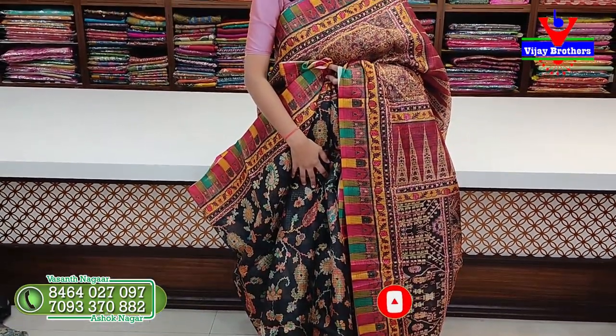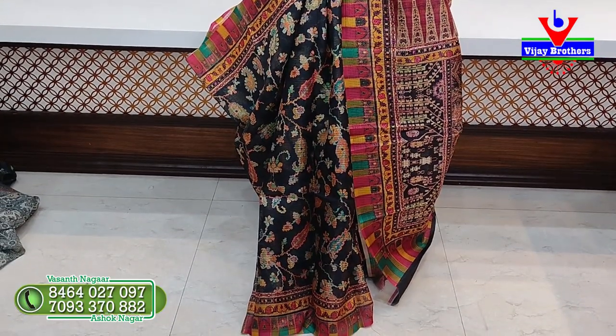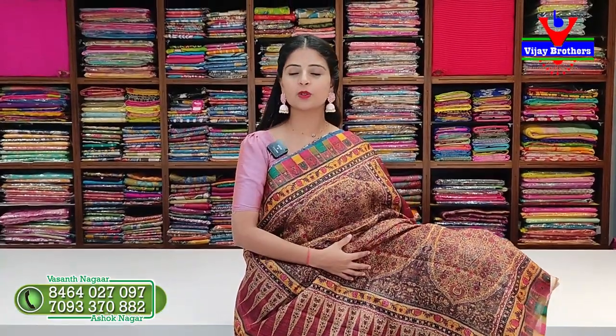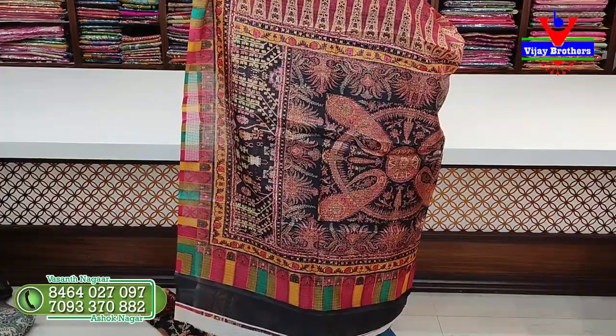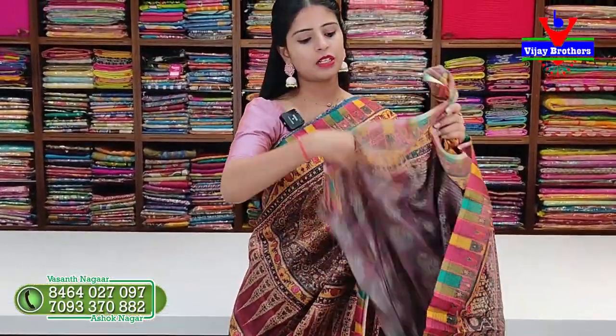It has a body pattern all over, with a collar pattern on the shoulders. All over it is a collar pattern. On the collar pattern, the shoulders also have a printed pattern. It comes with a printed blouse.